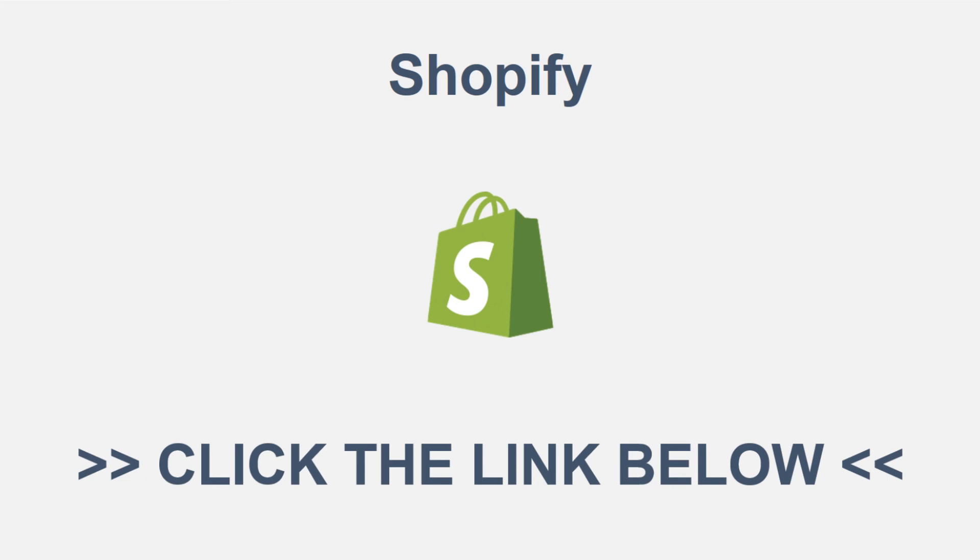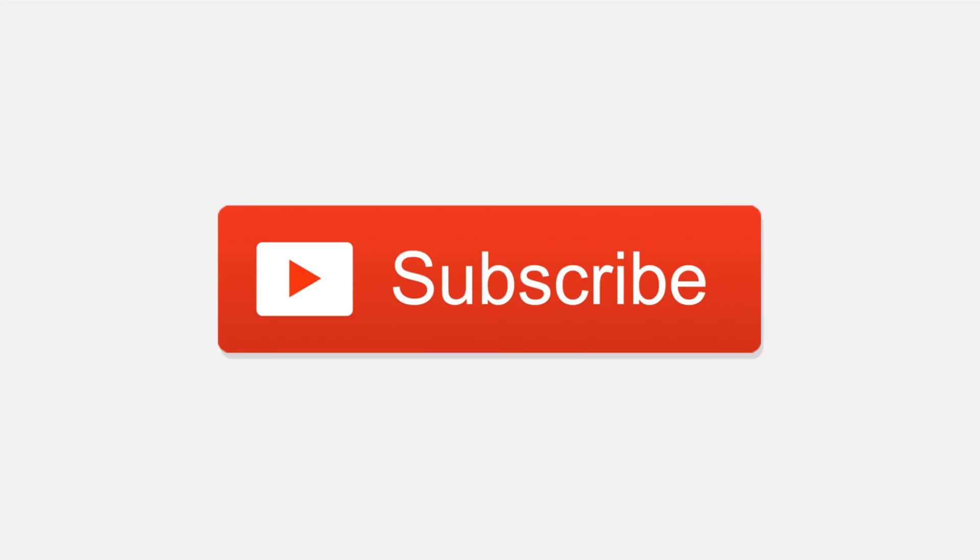Anyway guys, if you have not signed up with Shopify, I do actually have a 14-day free trial linked down in the description box below if you are interested. If you guys have not subscribed to the channel, please be sure to subscribe — it helps me out a whole lot. Leave a like and comment down below if you have any questions. That is all for today and I'll see you in the next one. Peace out.